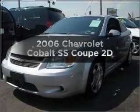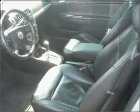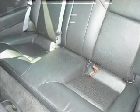Get noticed in this 2006 Chevrolet Cobalt. If you're looking for an automobile with great attributes, look no further. With a reliable engine connected to a smooth shifting automatic transmission.